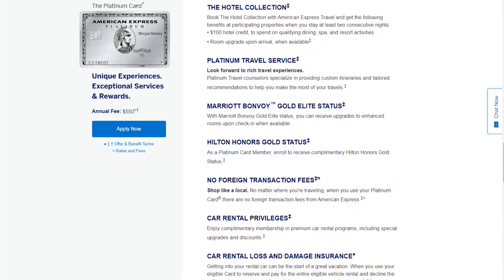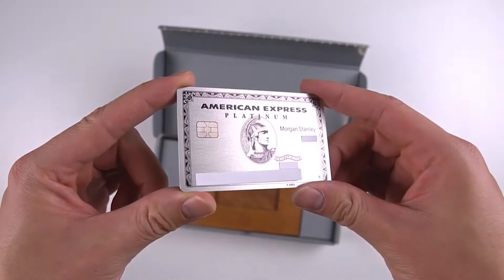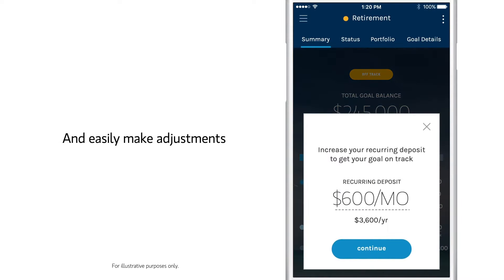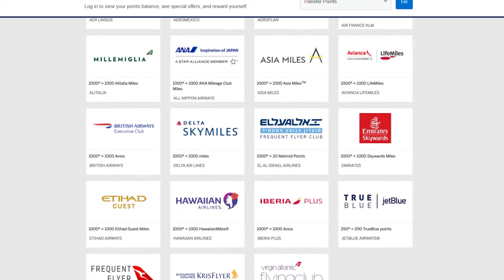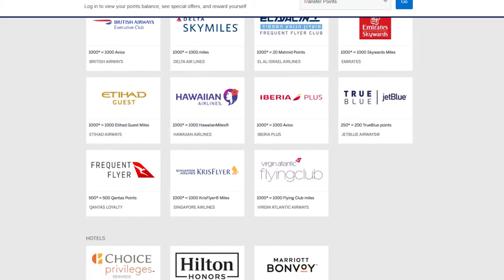Authorized users also get Marriott Gold status, Hilton Gold status, and rental car elite status. Paying that $175 is well worth it if you use those benefits, but it comes free with the Morgan Stanley version. You can also deposit your American Express Membership Rewards points into your Morgan Stanley account, liquidating them at one cent per point. One cent per point is okay if you're looking for cash back, but ideally it's best to use transfer partners, which can yield two to seven cents per point depending on the redemption.